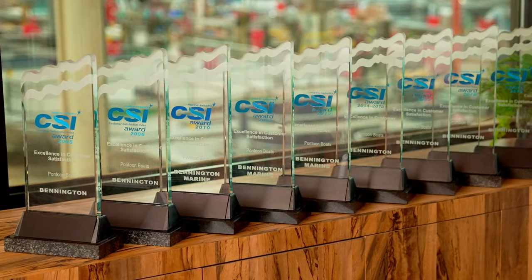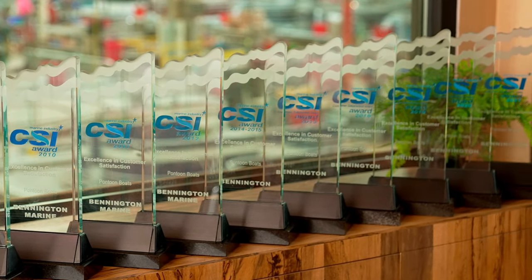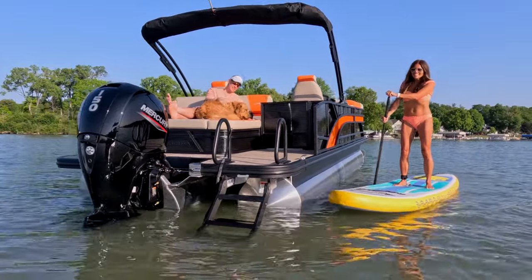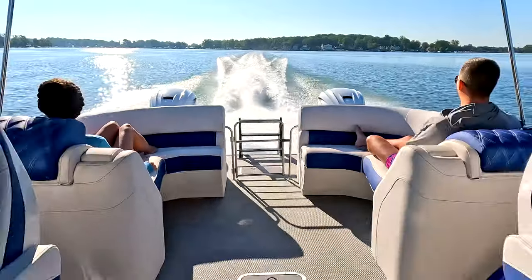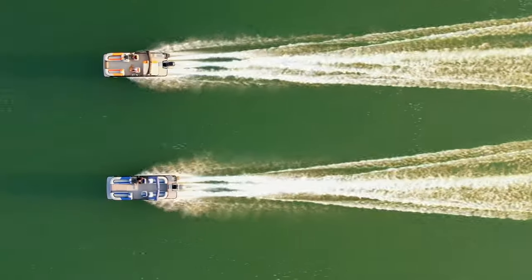Since its introduction in 2001, Bennington has consecutively earned the CSI award for excellence. This award is based exclusively on independently surveyed boat customers and their satisfaction with the product, sales experience, delivery, and service process.